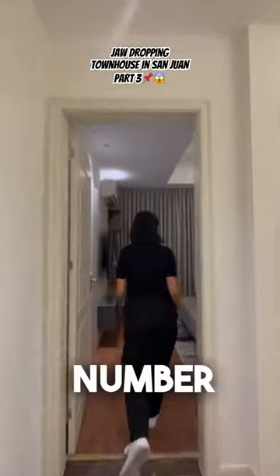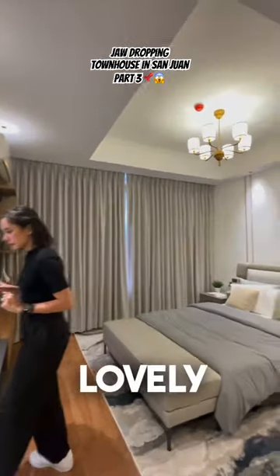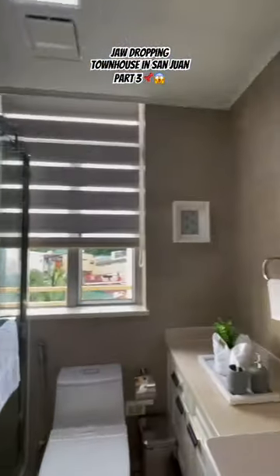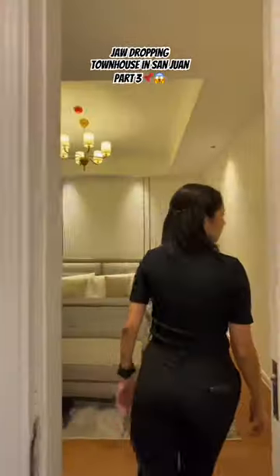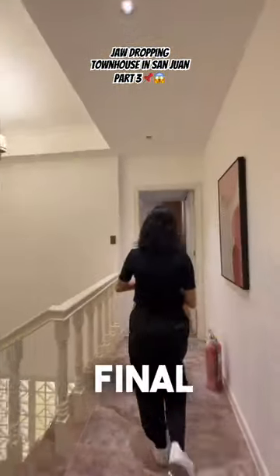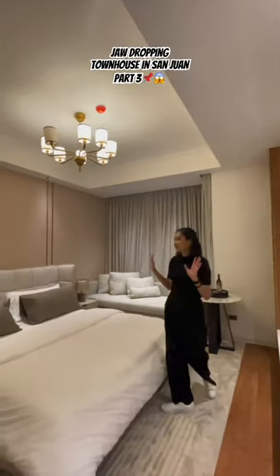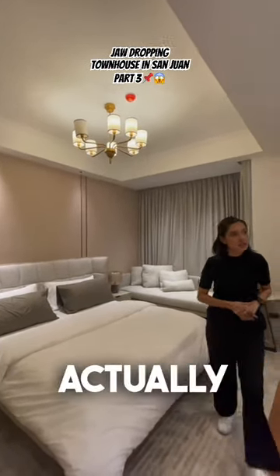And then bedroom number three. Again, lovely space. You have the walk-in closet as well as the ensuite toilet bath. Then the final room — bedroom number four. It actually has to... it actually has to!!!